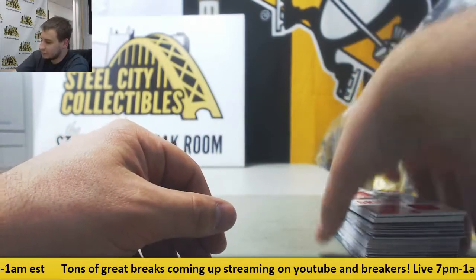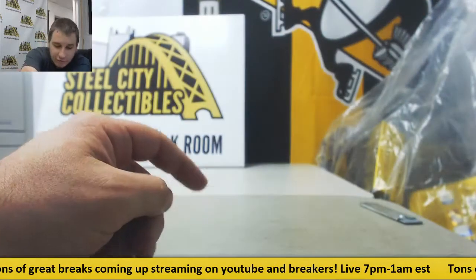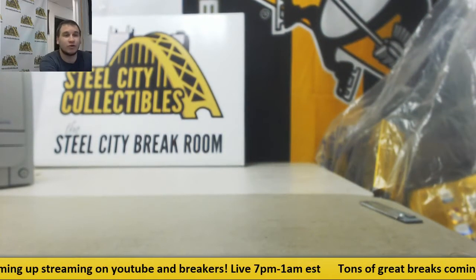And that will do it — three autos, some nice numbered stuff, and a Griffey Relic. Pretty solid box. Thanks for the order, hope to see you again soon.